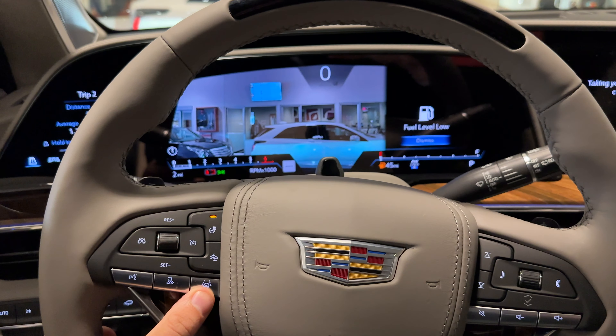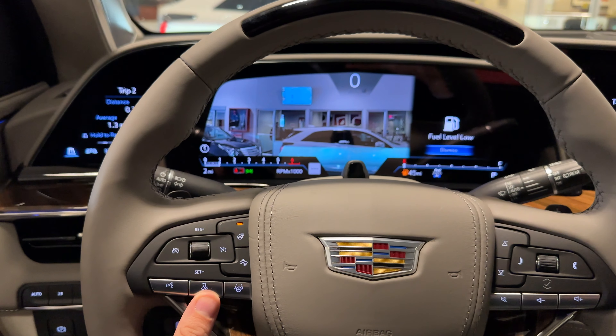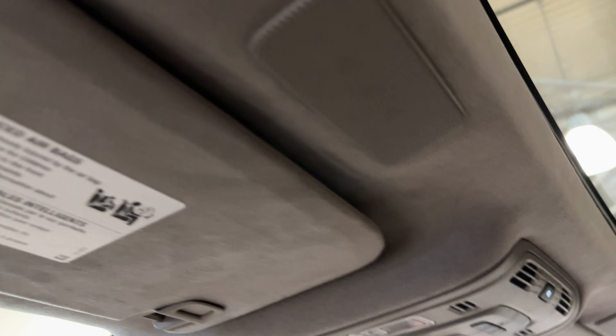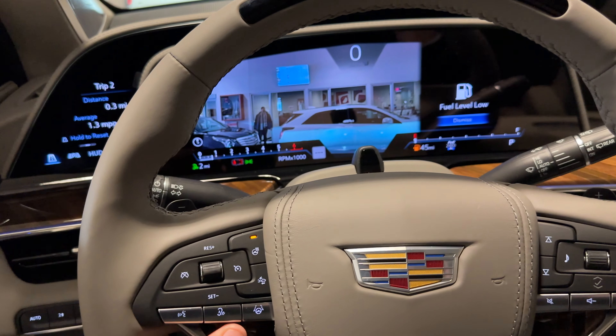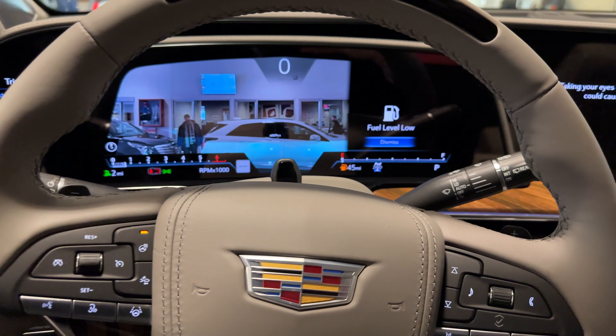Super Cruise is activated by pressing this button to the left of the steering wheel. You also have Conversation Enhancement in the Escalade — every seat has microphones right above it, and when you press this button it will project your voice over the entire cabin, making it very clear even in the third row.